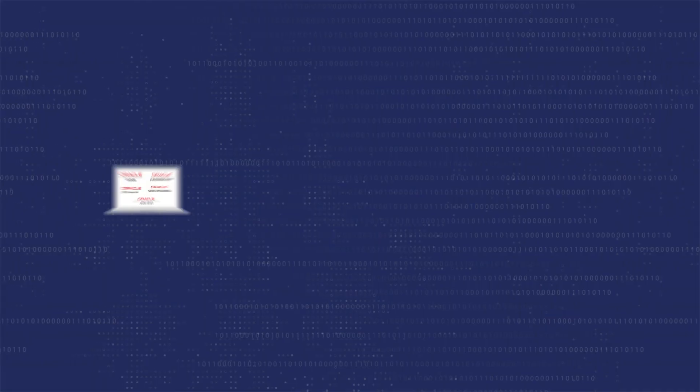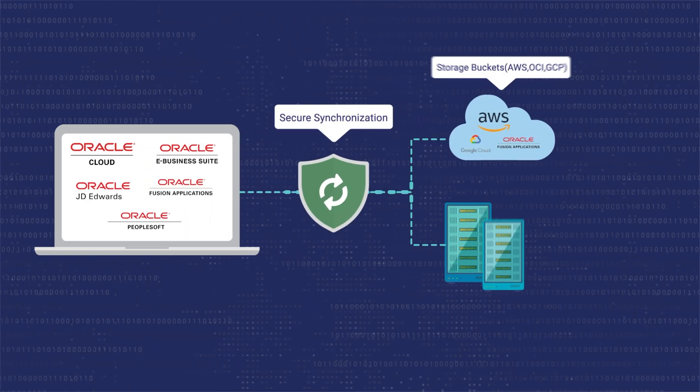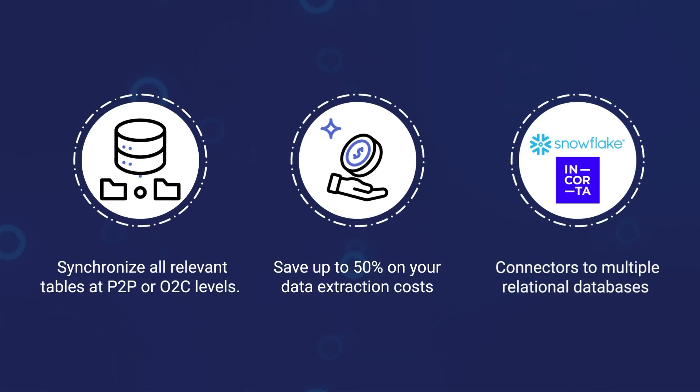WriteSync — securely synchronize and extract data from Oracle Fusion for robust reporting and analytics.